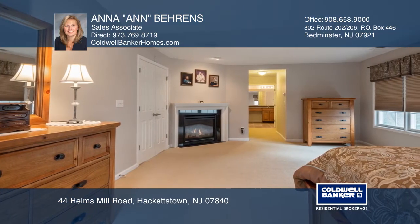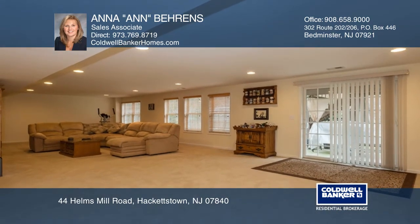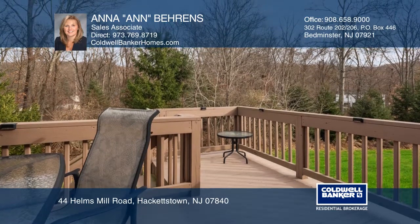Journey to the master with walk-in closets, gas fireplace, and luxurious bath. The finished basement leads to a patio and yard backing to woods.